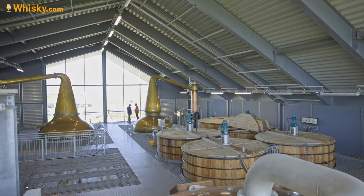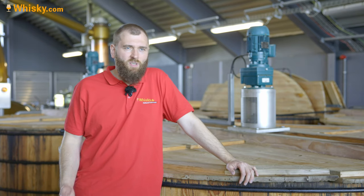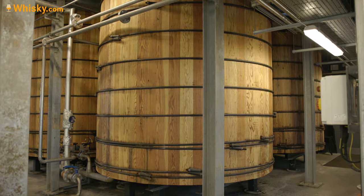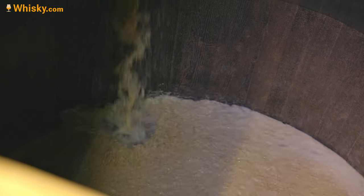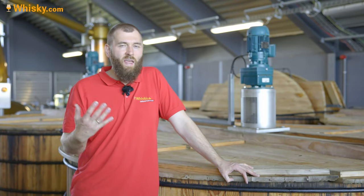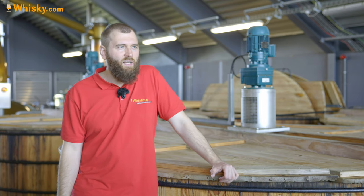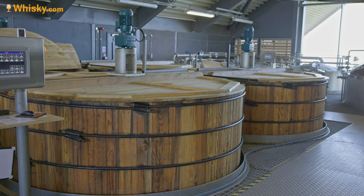Behind me you see the washbacks — there are four of them. If you count correctly, you see five; the last one without a switcher blade motor is actually the wash charger, which has the measuring device. Most distilleries use a stainless steel wash charger but they went with the classic wooden one. They fill them with 20,000 litres. They use two different kinds of yeast: a fast yeast for alcohol, and a second yeast that survives and gives more flavours. They target about 78 hours of fermentation and 8% alcohol — a longer fermentation that also gives a grassy character.